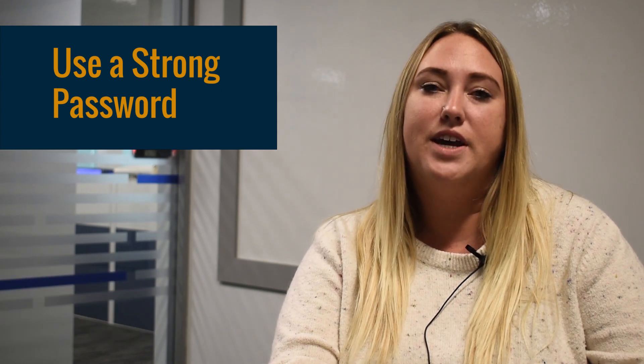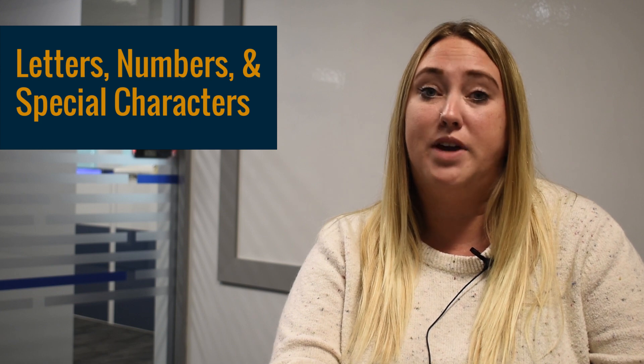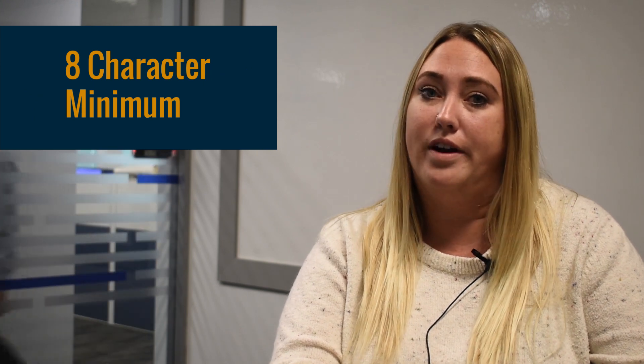Use a strong password. Take the time to create a strong password. Use a combination of letters, capital and lowercase, numbers and special characters. The password should be eight characters long, and the longer the better.